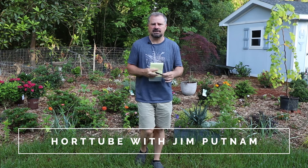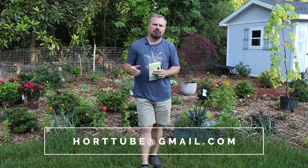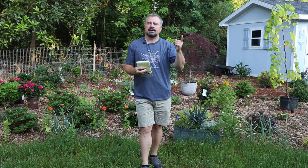Welcome to HortTube. My name is Jim Putnam. This is the Sunday garden question and answer video that I do most Sundays of the month. The first Sunday of every month I do a subscriber Sunday video where subscribers send in photos of things in their yard that they're proud of. You can send an email to this email address with photos for that video. You can ask questions down below this video on YouTube and I gather them up and answer them the next week.